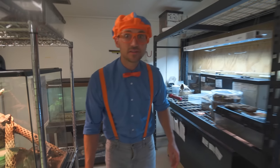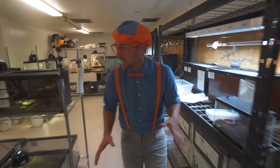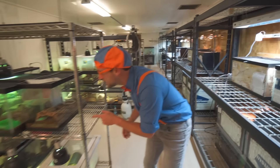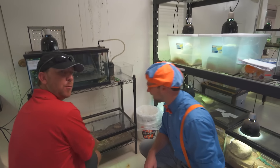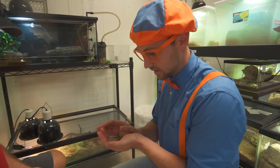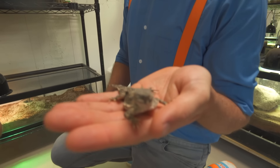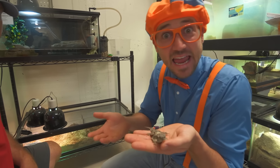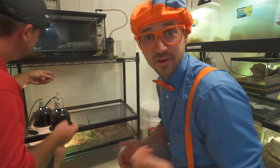We're behind the scenes of another reptile area. There are so many cool tanks in here with so many unique creatures. Someone is just getting ready to check out one of our horned lizards. Do you want to hold him? A horned lizard - that's cool! Look - this is a horned lizard. Check out its horns. He's so cute, just hanging out. Thank you very much - that was awesome!